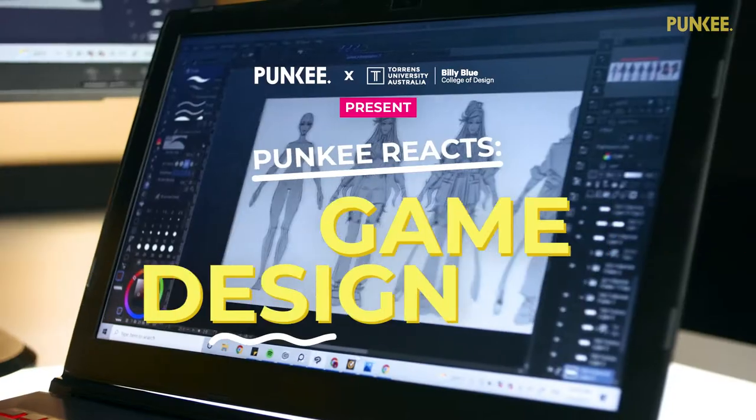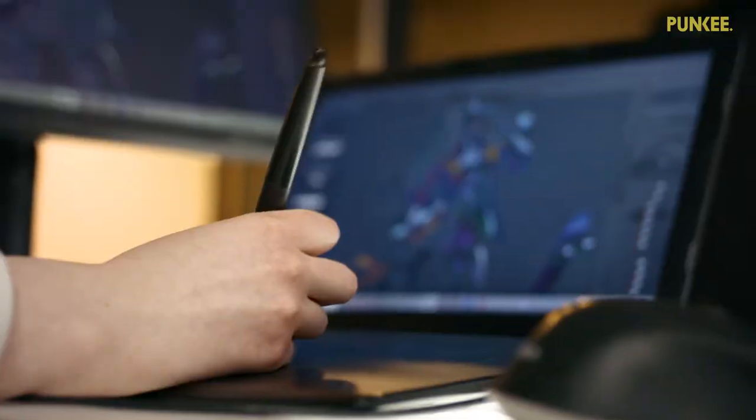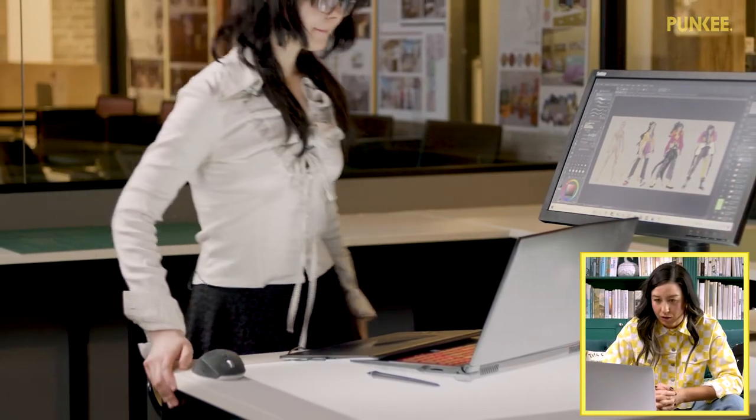Today I'm going to be watching a tutorial by a Billy Blue grad — I don't know what it is or what it's about, but hopefully I can learn something. Hey, I'm Alexandra and I'm a concept artist, and today I'm super excited to show you how to create a game character concept sheet from brief to final render.